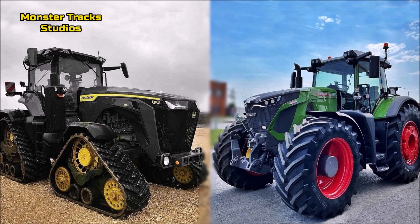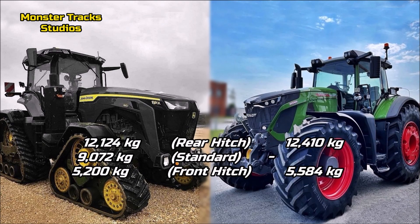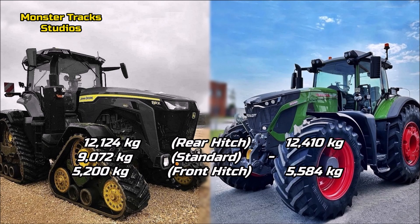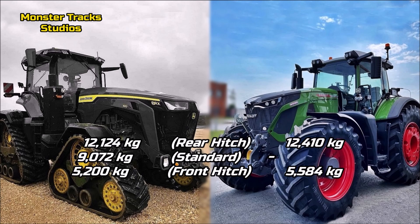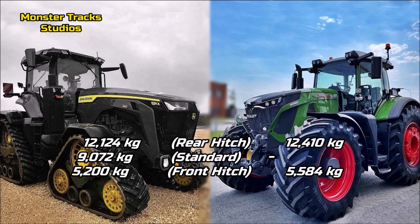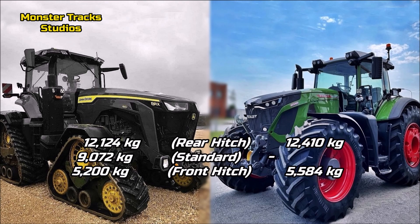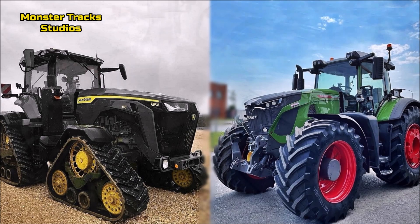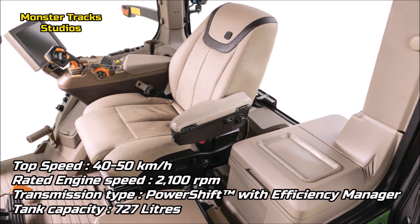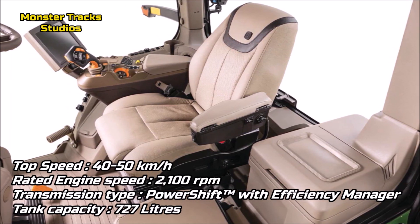The Deere's max rear hitch capacity is 9,072 kilograms standard lift and 12,124 kilograms optional; the front lift is at 5,200 kilograms. Fendt is about the same with rear hitch at 12,410 kilograms and a front hitch a little higher at 5,584 kilograms. So both tractors can lift about the same, with Fendt coming in first.